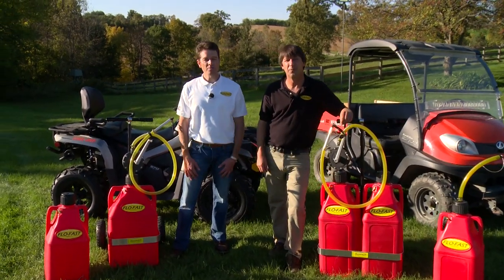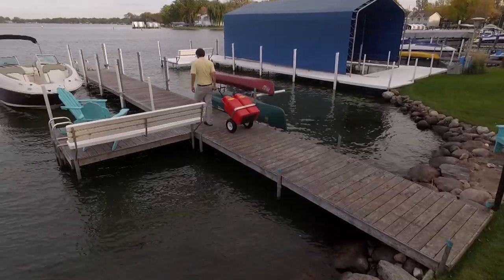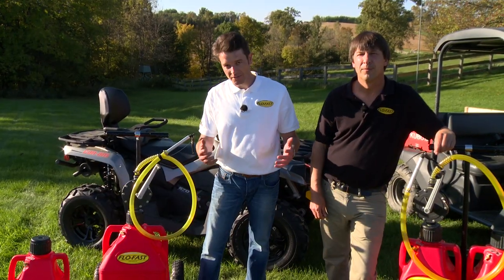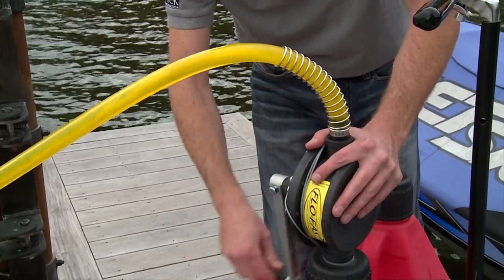The marine market is our largest market. Customers love the portability of the system. You can just wheel it down onto the dock and you can pump up to eight gallons per minute. If you use it as instructed, you won't spill a drop in the lake, and we see customers using it to fill their boats, their pontoons, and their jet skis.